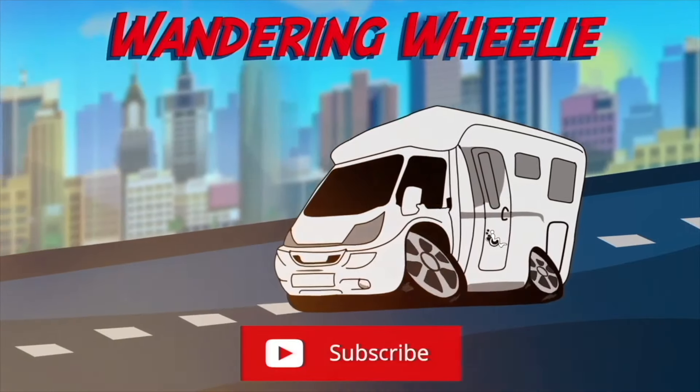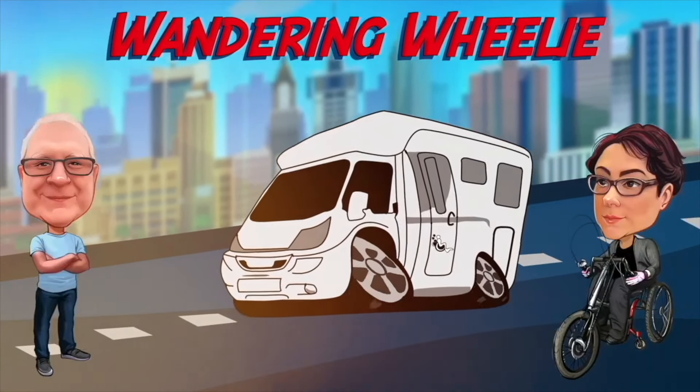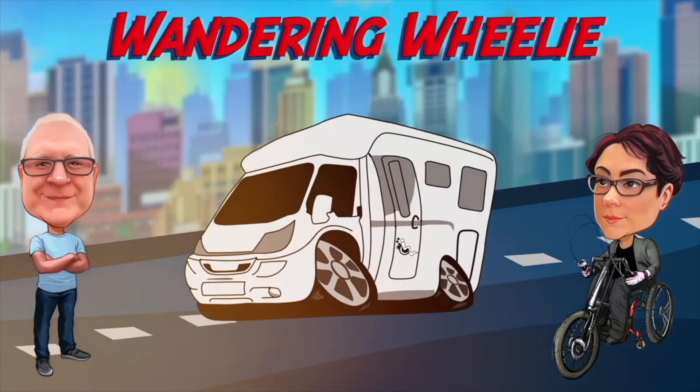Hi guys, welcome back to the channel. Today our vehicle arrives finally after a long wait, so let's go and see it. It's an absolute scorching day here in the UK, around about 30 degrees. First I'm going to show you a few pictures of the van as it was being built and put together. We're going to do a full van tour, but not quite yet — there are a few things we want to do and personalize first.